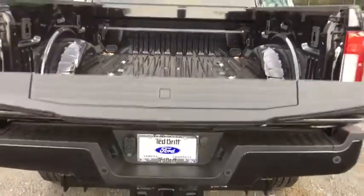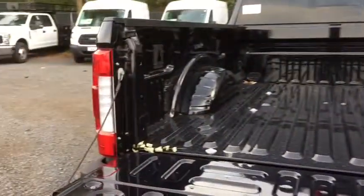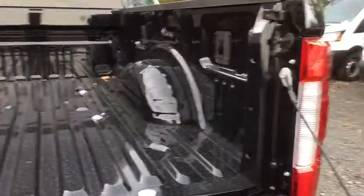Power windows, trip computer, heated front seats, heated steering wheel, fog lights, security system, rear window defroster, electronic stability control, tachometer.